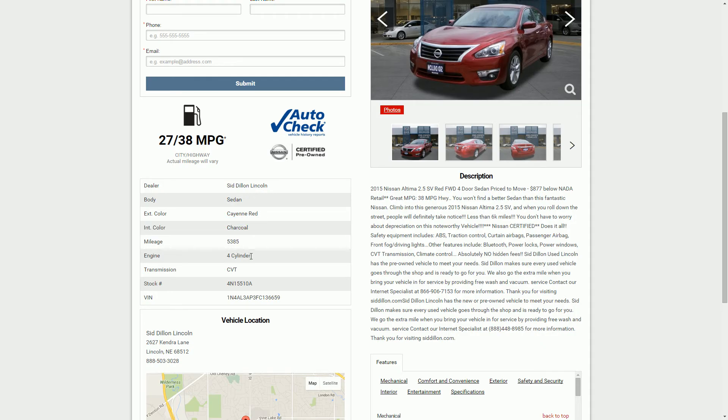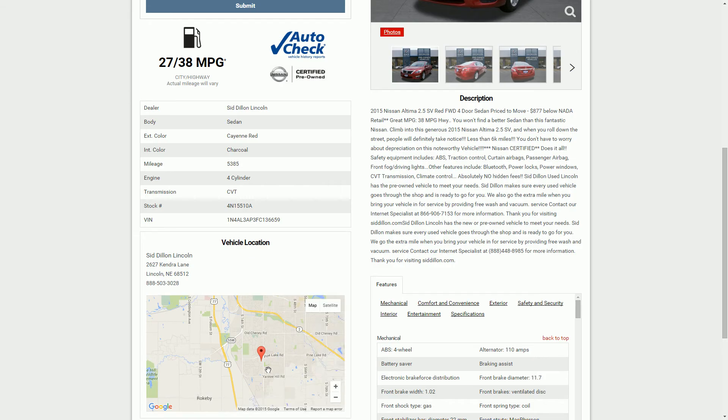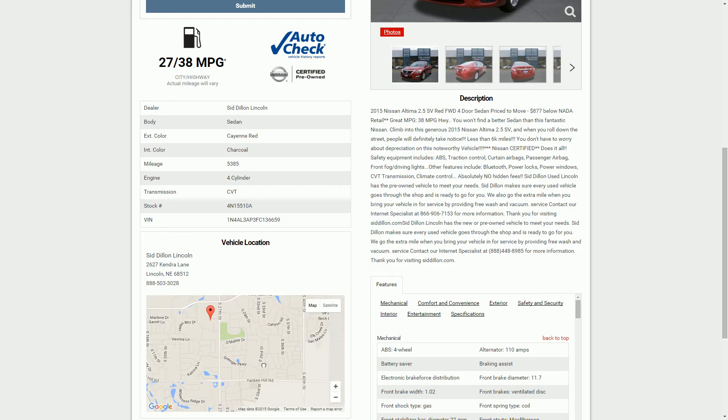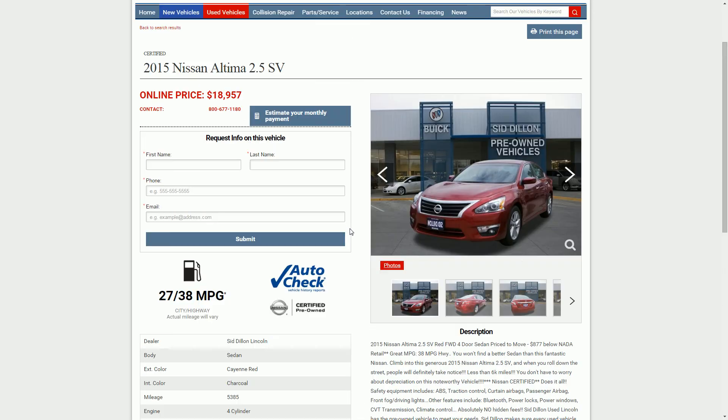It looks like it's got a 4-cylinder engine and 5,000 miles on it — looks like a pretty decent car. You can look here under the vehicle location and it will actually show you on the map where we're at. You can scroll in and scroll out. This is actually a Google map right here, so you can see exactly where that vehicle is located.